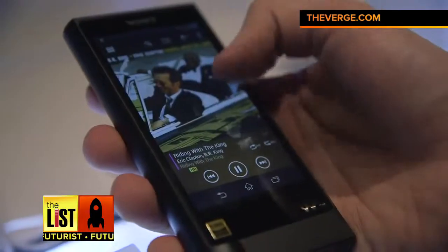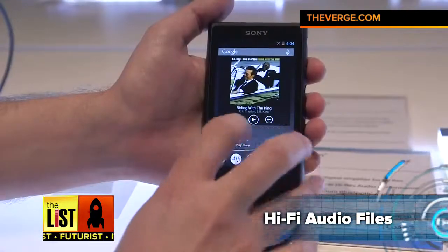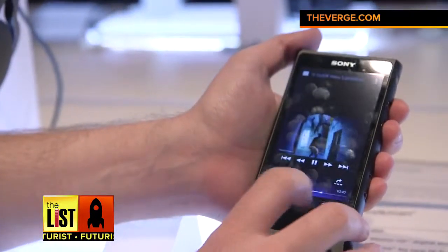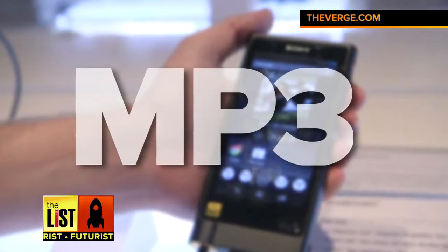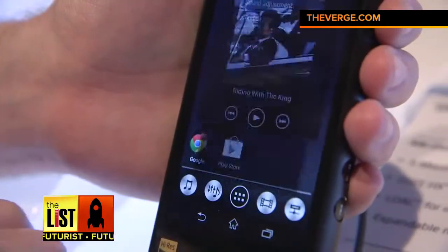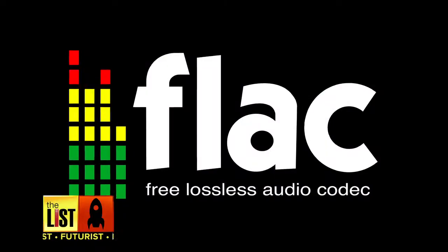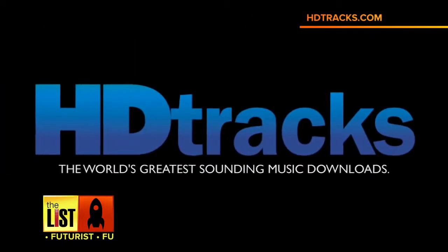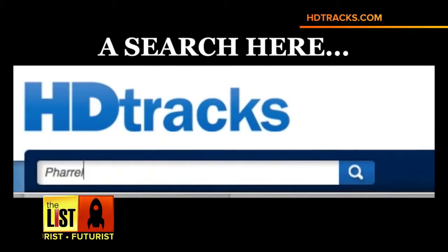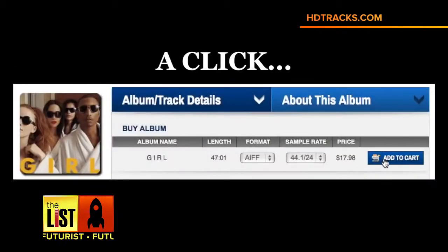And finally, once your ear gear is upped, it's time for some hi-fi audio files. Not all formats are created equal — in fact, the ubiquitous MP3 format is one of the worst for quality. Instead, you're going to want uncompressed files, like FLAC. It's a little bit complicated, but websites like HDTracks are a great place to buy these types of music files for about what you pay on iTunes.